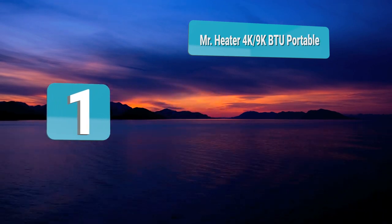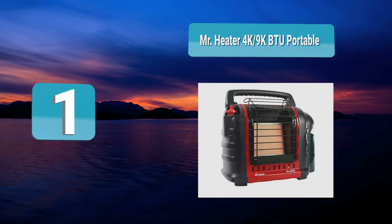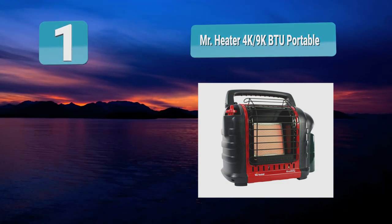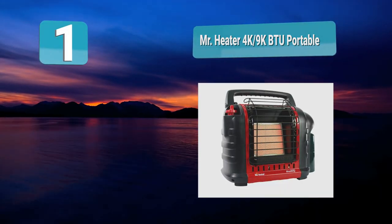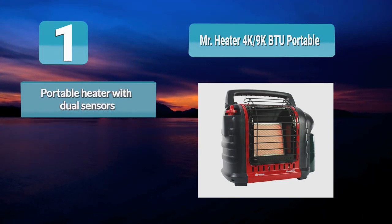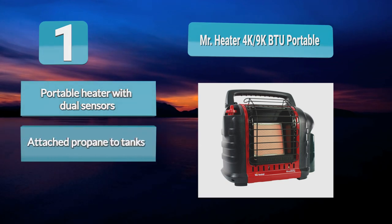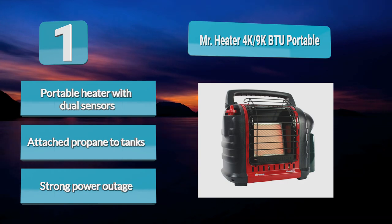Number 1: Mr. Heater 4K-9K BTU Portable. Attractive price point and immense power. You get the safety and security of dual sensors — if this falls over, or if the oxygen quality in your tent dips below a reasonable level, it will automatically shut down to preserve your safety. Mr. Heater 4K-9K BTU Portable Radiant Tent Heater comes with a hose that attaches to propane tanks.